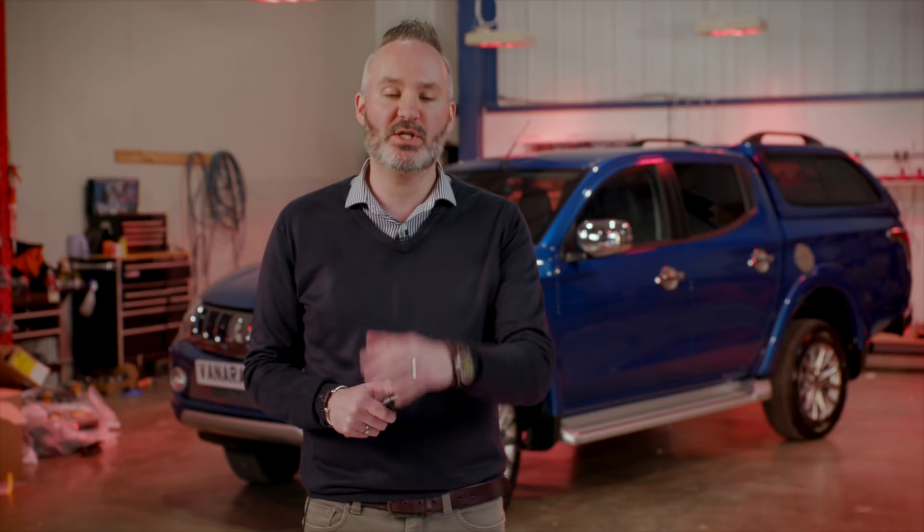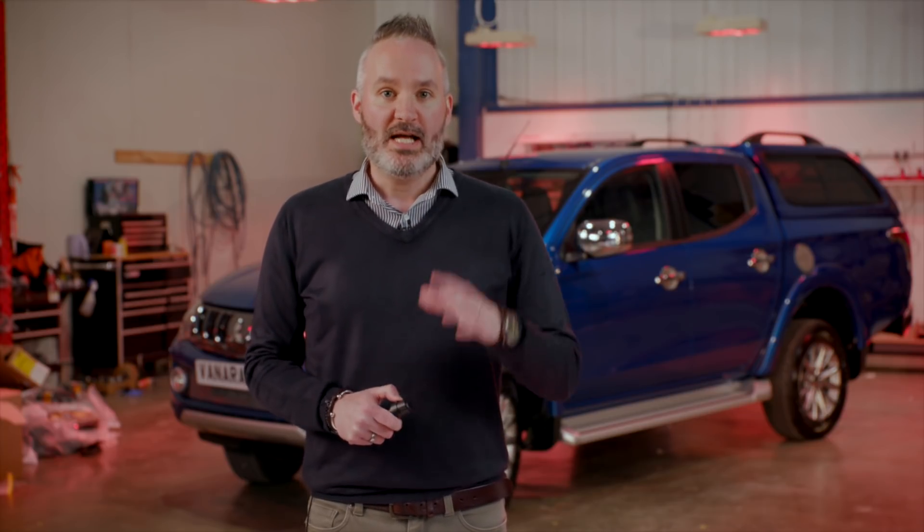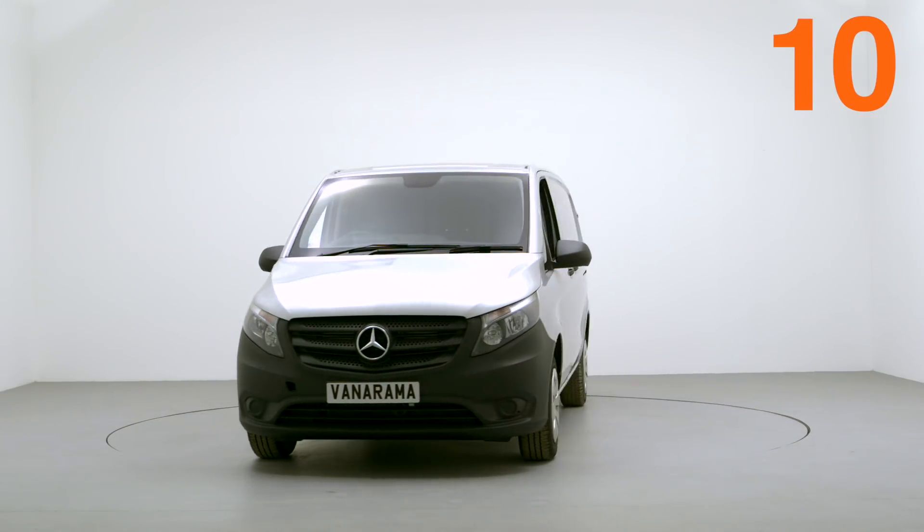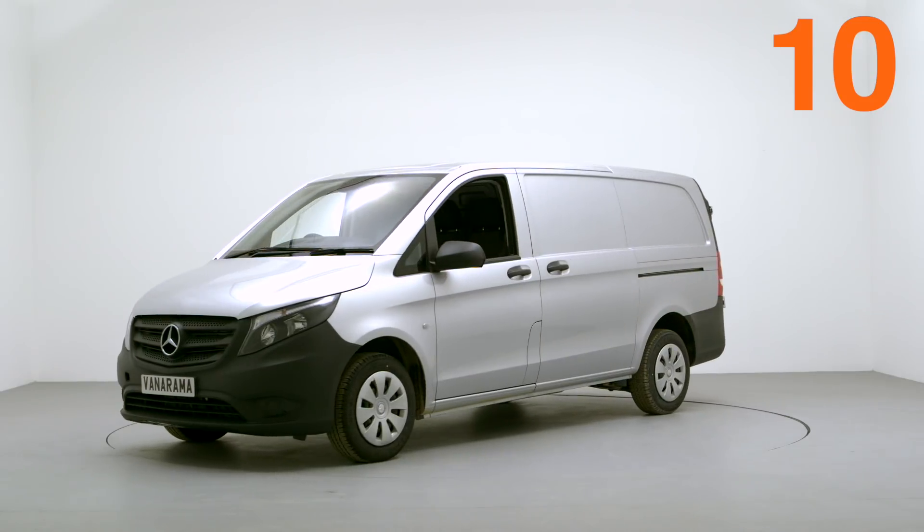And here we go — my favourite part of the show. It's the top ten best-selling commercial vehicles in the UK right now, and you must hold onto your hats because there has been a major reshuffle in the bottom five. At number ten, we've got the Mercedes-Benz Vito nosing its way in, probably thanks to its unconventional looks and that big three-spoke badge on the front.